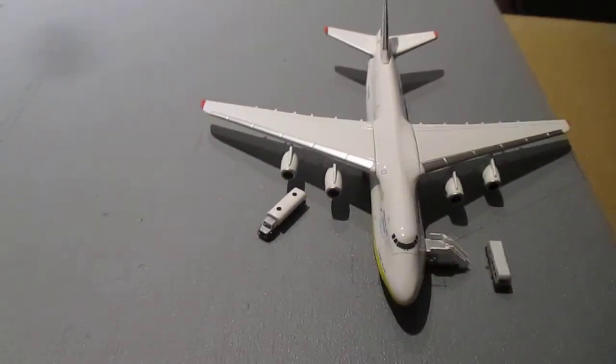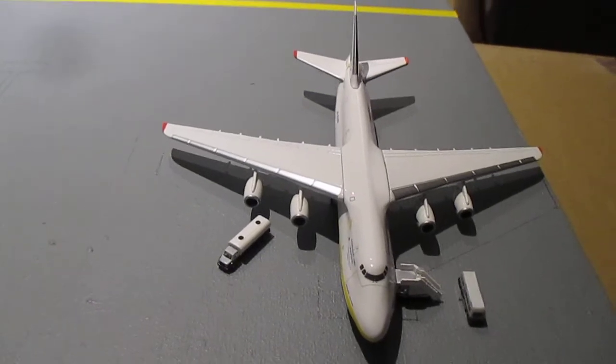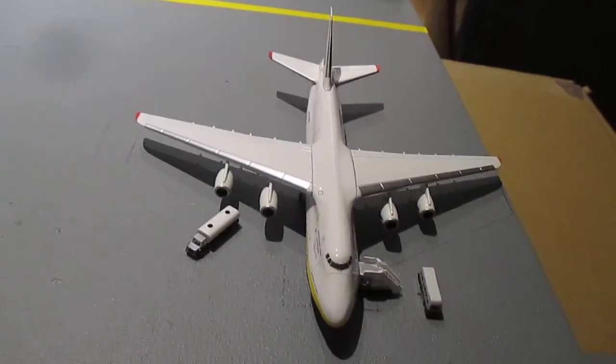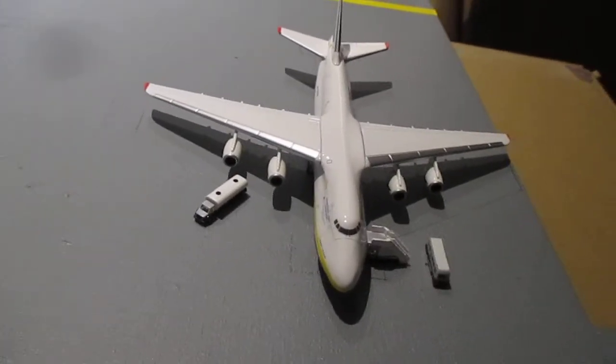Finally, to wrap up the airport update, we have the Antonov AN-124 aircraft just on a fuel stop after flying here all the way from Anchorage, and it will fly down to Johannesburg later this evening.